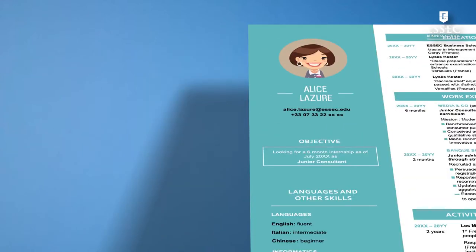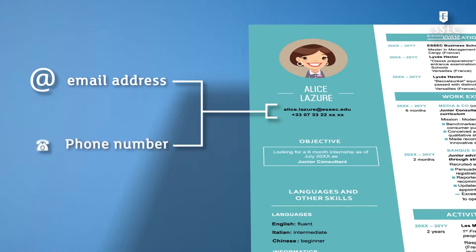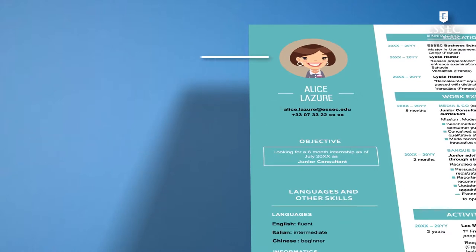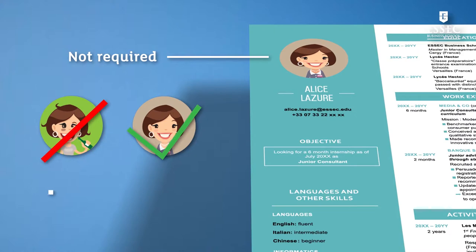First, indicate your email address. Your ESSEC address is assigned to you for life, and your phone number. Legally, you do not have to add your picture on your resume. However, if you do decide to add one, it must be a high-quality professional photo.